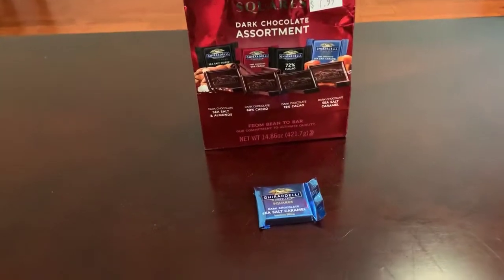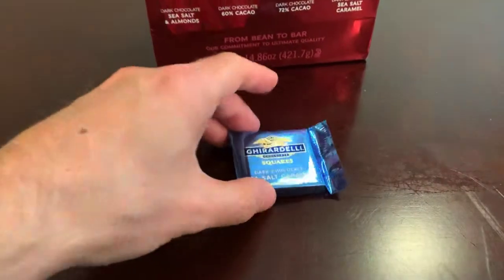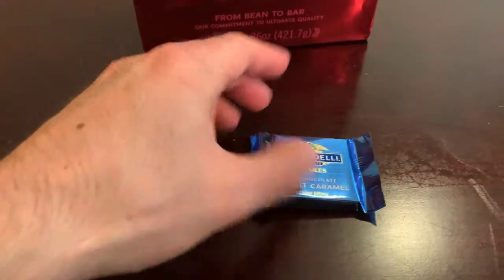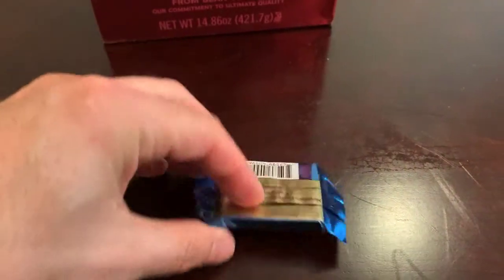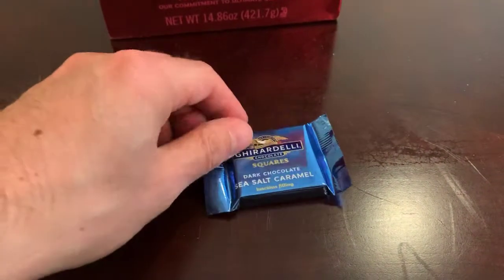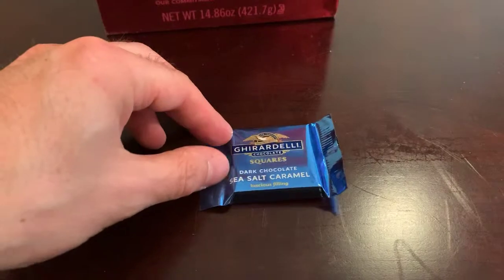These little chocolates are quite tasty and they look very professional. They look legit — they look like kind of hotel grade chocolate, if you will.